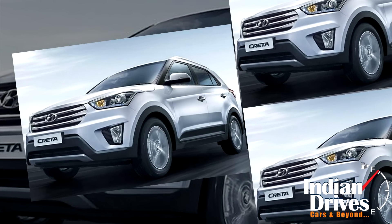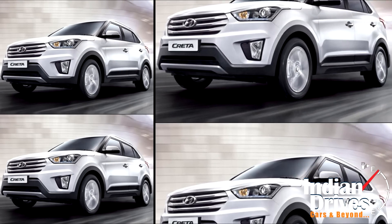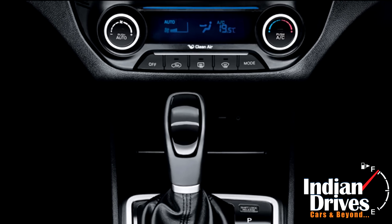The all new Creta is quite a looker and it performs rather impressively. What really makes it tempting is that plenty of essential features and equipment are offered right from the base variant. You don't have to shell out extra for steering mounted controls, a rear defogger, or airbag.